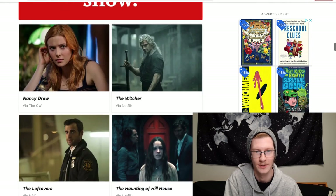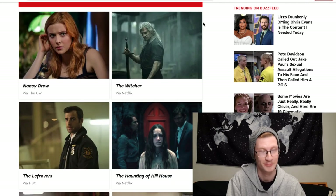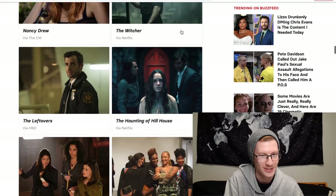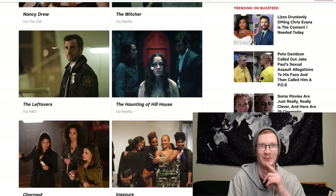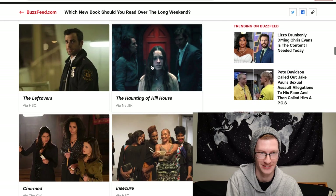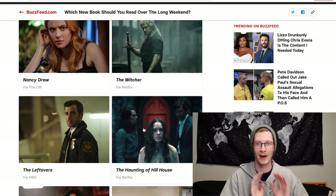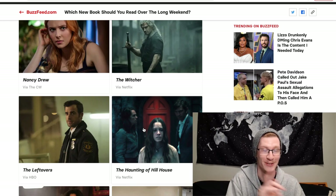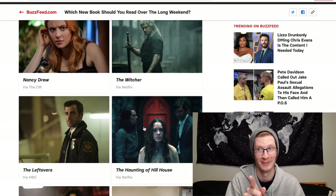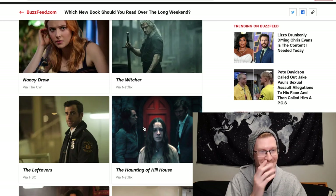Choose a TV show: Nancy Drew, The Witcher, The Leftovers, The Haunting of Hill House, Charmed, or Insecure. I'm going to choose The Haunting of Hill House — if you haven't watched that show, definitely watch it. Episode eight scared the crap out of me. I literally lifted off the couch. I just wasn't expecting it.